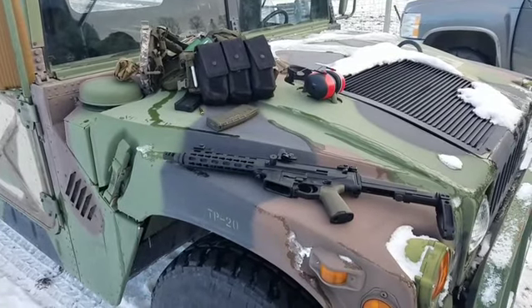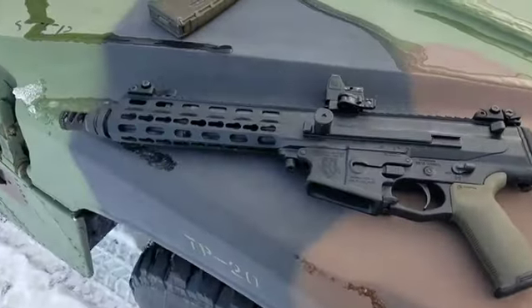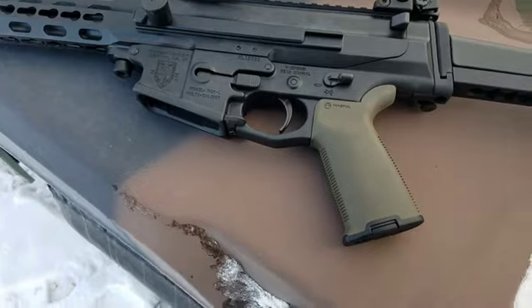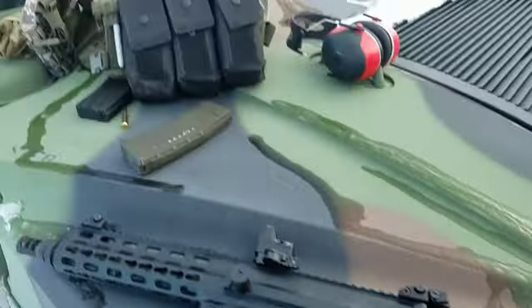Okay, we're hanging out today. We're gonna test fire the Robinson Armament XCRL.